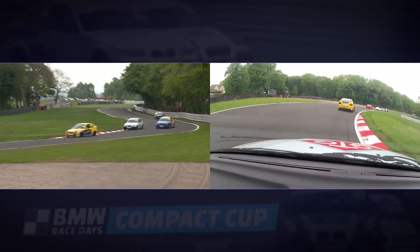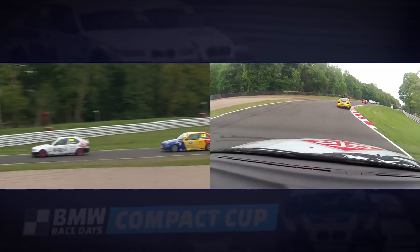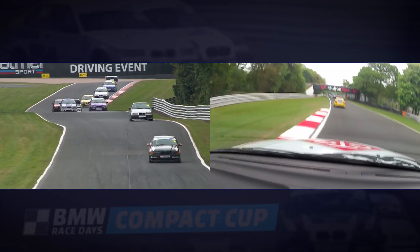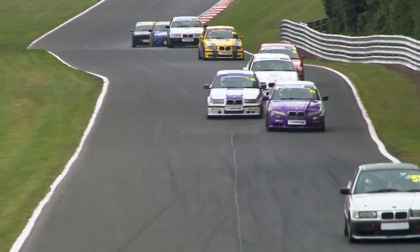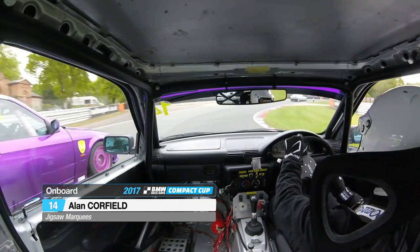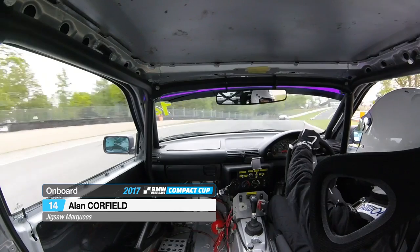And yes, Rory throws it up the inside — from both the onboard and external view we've got a great look at what was a pretty tough move to make there, up the inside into one of the most daunting corners on the circuit. Here's one of the better overtaking opportunities into Lodge Corner — Alan Caulfield up the inside of Simon Welch, and he makes the move stick. So the Jigsaw Marquee car goes up a position.